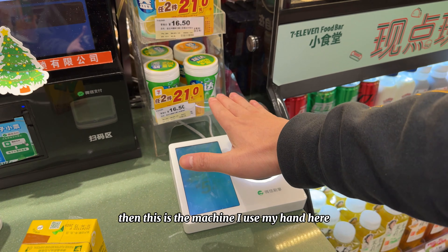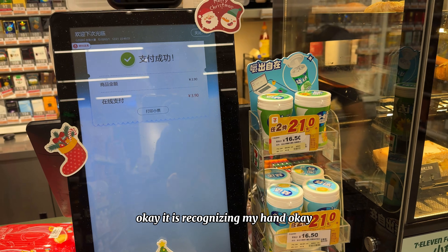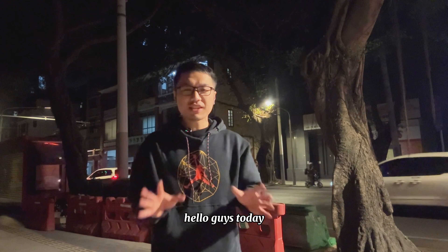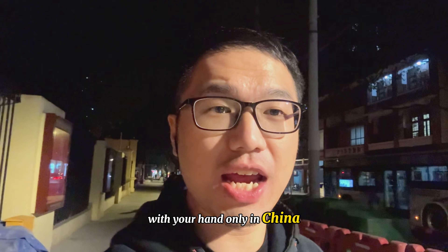This is the machine — I use my hand here, and it is recognizing my hand. The transaction is done. Hello guys, today I want to show you how to make a payment with your hand only in China.